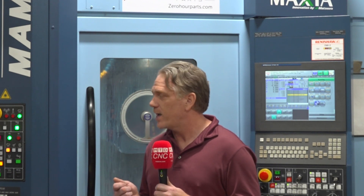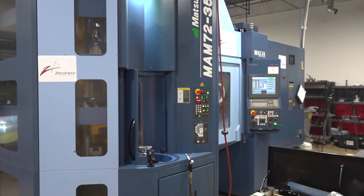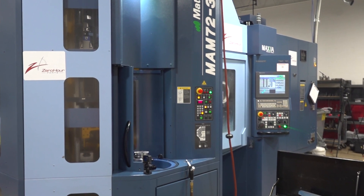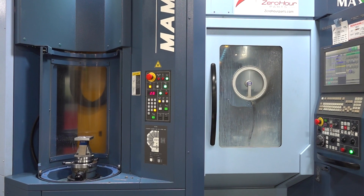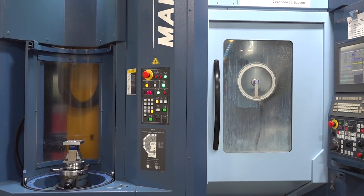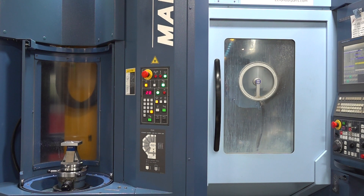COVID hit us right when we had this machine ready to go in March of 2020. And it was painful, but we stuck with it, committed to the technology, and we use it for low volume. Fives is a normal run for us, but the programmer can set up the first part, tweak it in, give it all the TLC it needs, and then run the rest at night unattended. It's great for that.